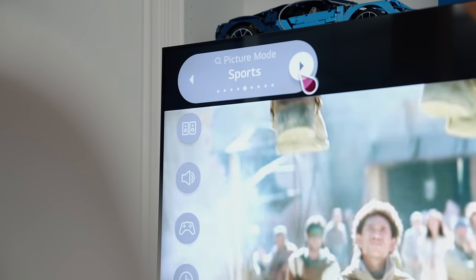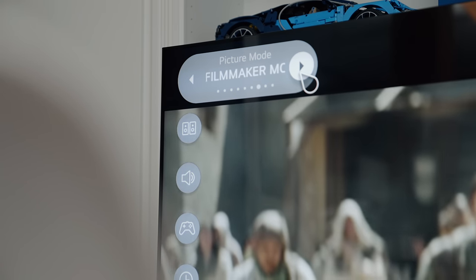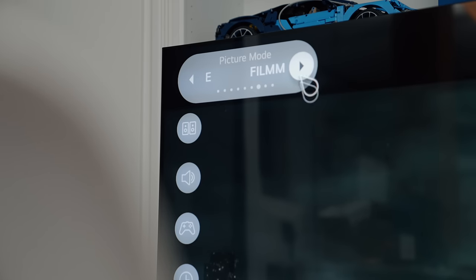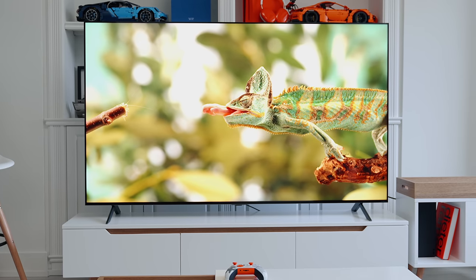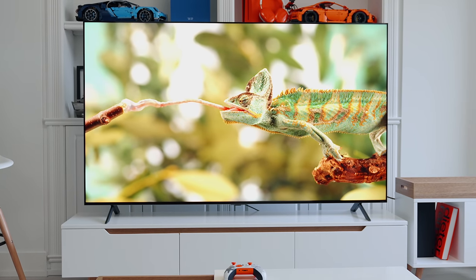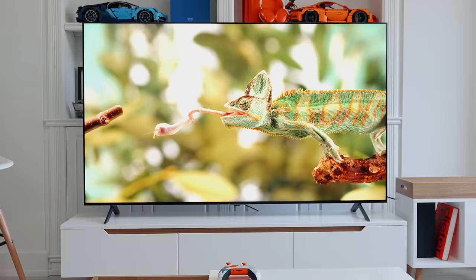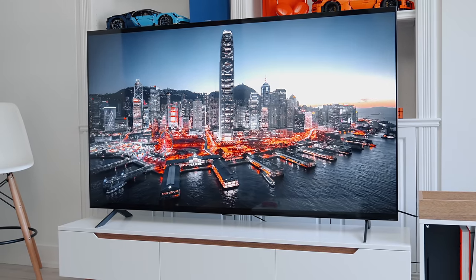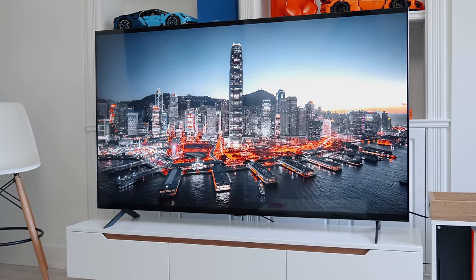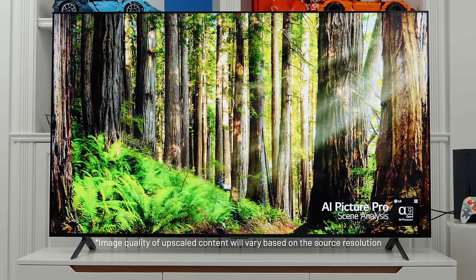If you like to watch a ton of movies, they also have a really cool feature called Filmmaker Mode, which turns off some of the internal processing and lets you watch the movie as it was intended by the director — preserving things like frame rates, aspect ratios, and colors. For everything else, it has the Alpha 7 Gen 4 AI Processor 4K, which essentially is a really good processor to upscale all your images and make them nice and smooth.